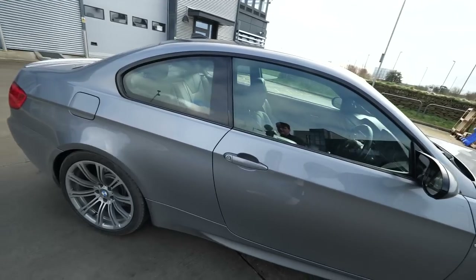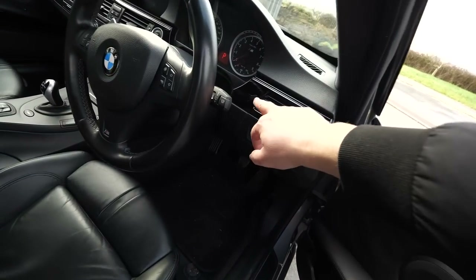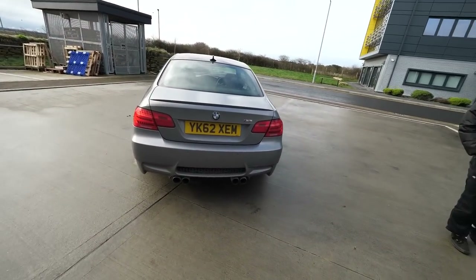Look at this thing — it's an absolute beast. Inside as well it is like immaculate. Even the gloss black trims, they must have been recently polished or something because they're ridiculously clean. At the minute, cosmetically it's very standard, but the exhaust definitely isn't. Right, let's do a start-up.